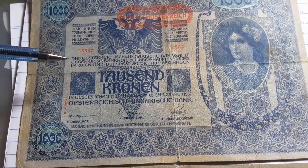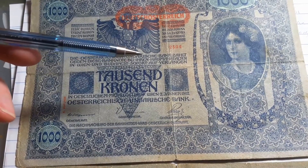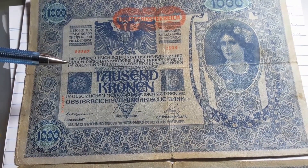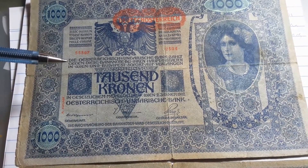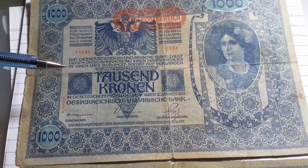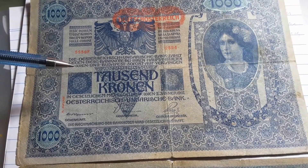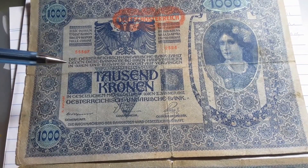This was issued by the Reich in Ungarische Bank — the Austro-Hungarian Bank. It just says that this is legal tender, in Vienna and Budapest, the capital of Hungary.